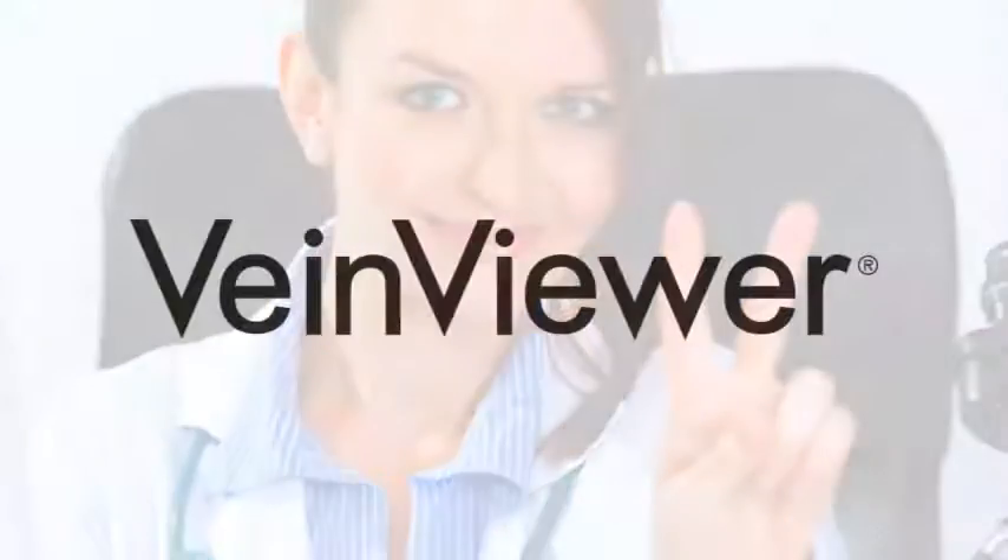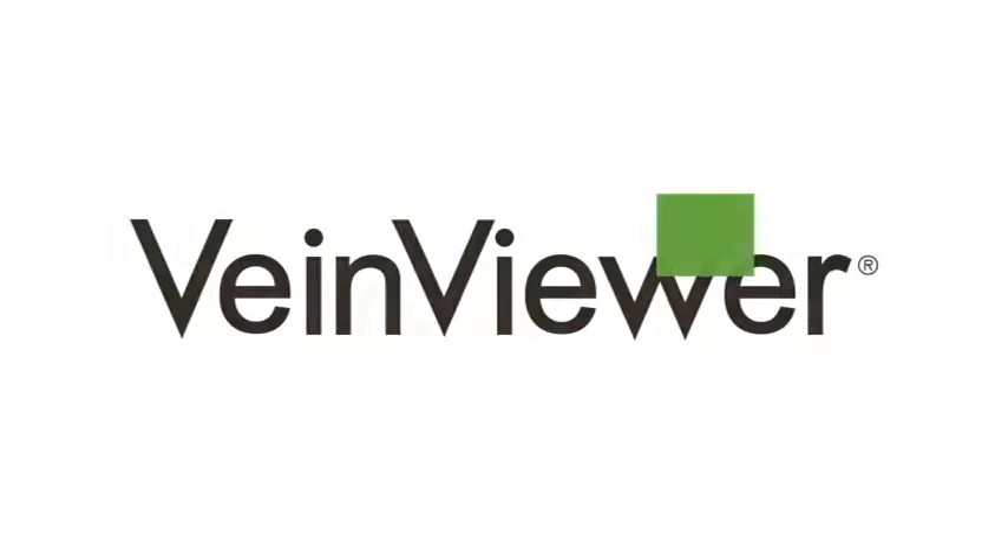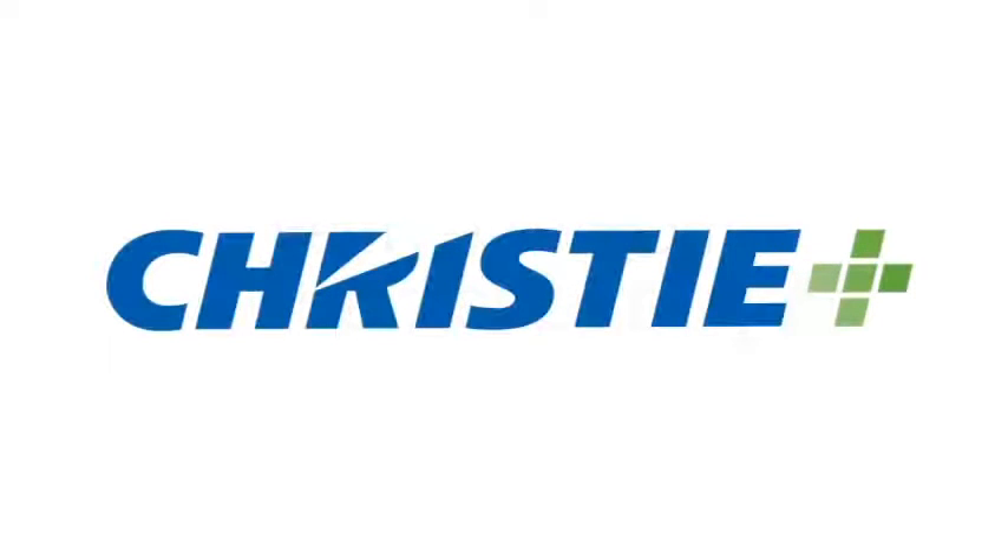Make the Vein Viewer choice and see the difference it will make in your everyday procedures. To see what others are saying about Vein Viewer and to start improving patient care at your facility with this revolutionary technology, visit VeinViewer.com or call 877-C-VEIN today. Vein Viewer — helping you provide a better patient experience and delivering a better vascular access procedure.